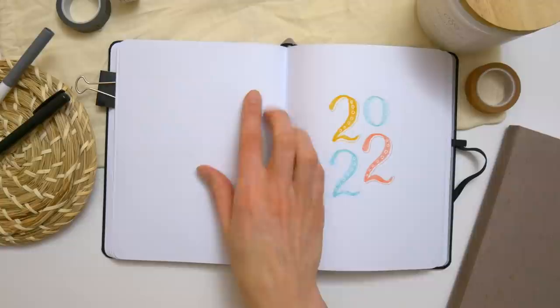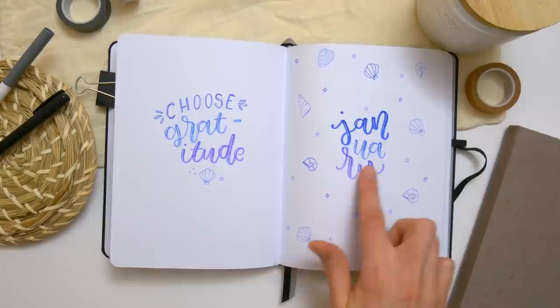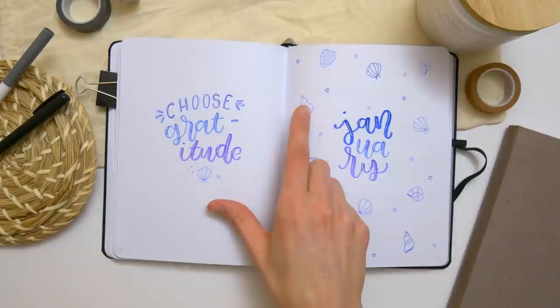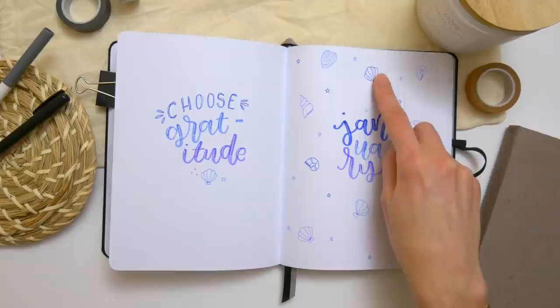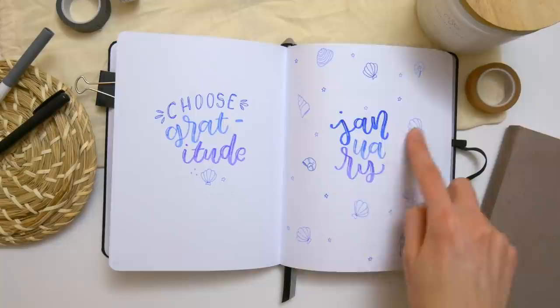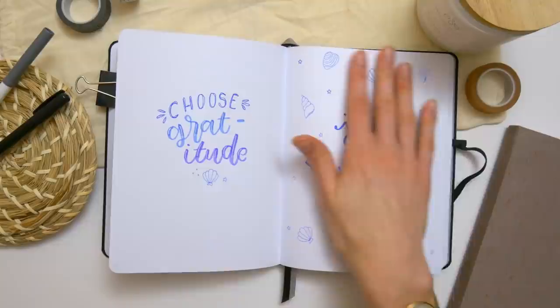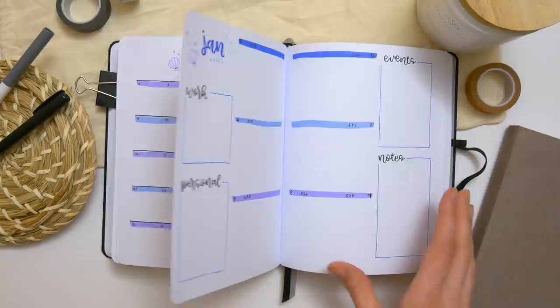After December I left a single page with a title for 2022 that matches the 2021 title, and then we're getting into the 2022 spreads. Starting with January, I did a similar stacked font style as I did in November, and I love love love these little seashells. The markers have a brush tip on one end and a really fine tip on the other, and that's what I used to make these shells. I really like how the gentle outlines of the shells turned out. Then we've got the calendar and the weekly with a cute little shell doodle in the corner for the title.